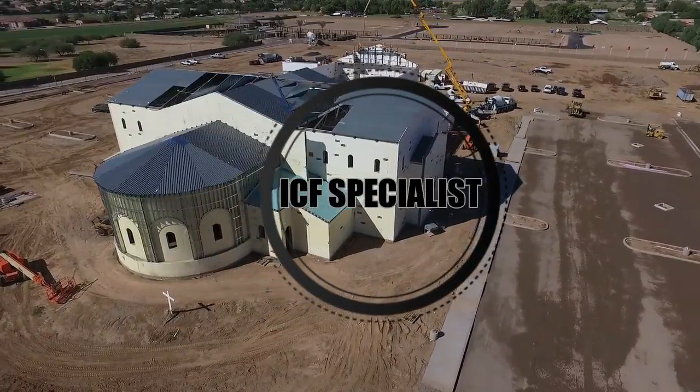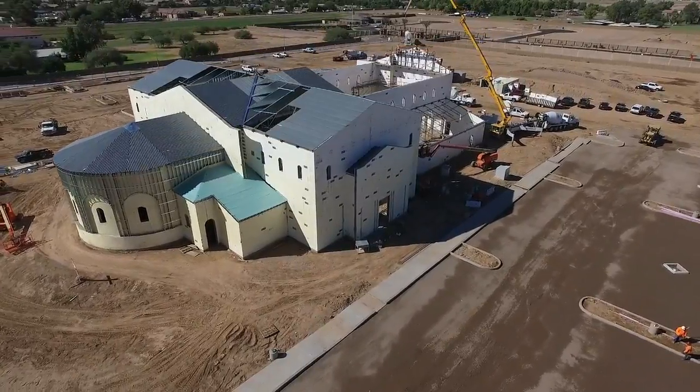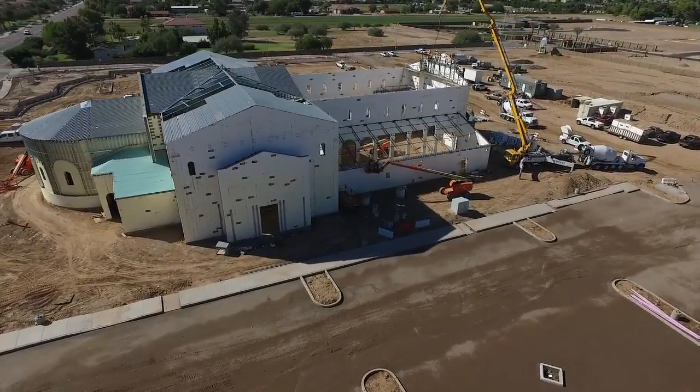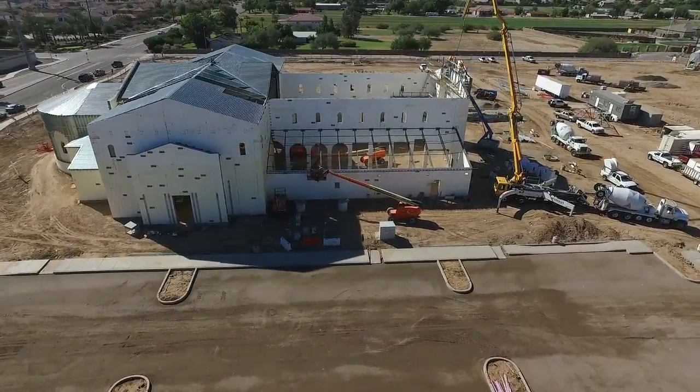I'm Gary Fetters with ICF Specialists. Today we are at St. Juan Diego Church in Chandler, and we've built this church using the insulated concrete forms, the Fox Blocks. In this project we have used the 10-inch core, 8-inch core, and some 6-inch core.